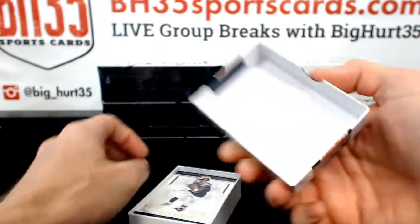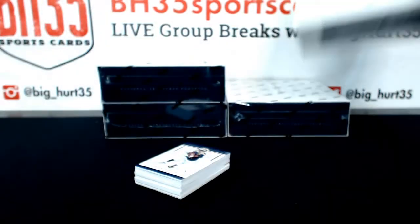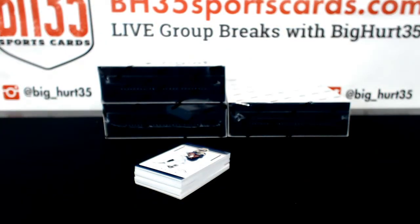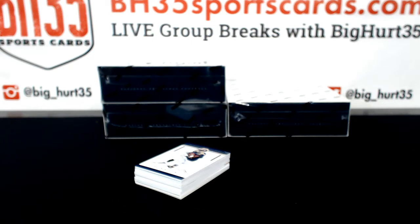Any multiplayer cards, we will roll the dice and randomize, unless it's a high-value dollar card. Then we will use the randomizer at the end of the break.